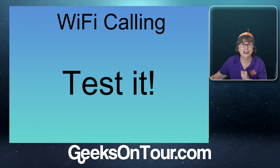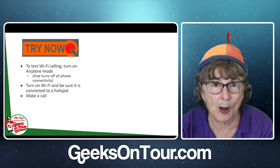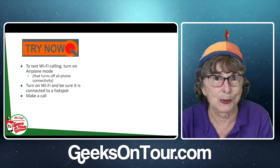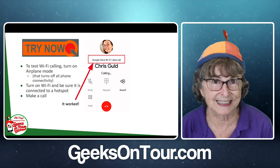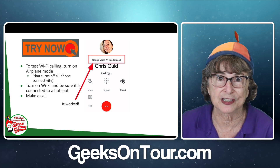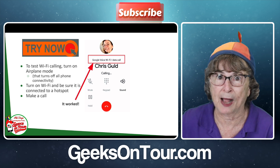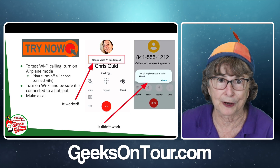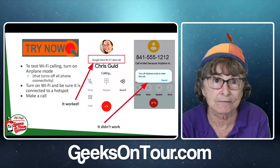To test it when your cellular voice is working, turn on airplane mode. Airplane mode turns off all your radios. Then turn on Wi-Fi and connect to a Wi-Fi hotspot, so you are simulating your voice calling being down. Now make a call. On one system where I had made sure the setting was on, it worked — I saw a little message at the top of my phone screen that says Wi-Fi data call. But on another one where the setting had not been turned on, it did not work. That's how you test and know whether or not your Wi-Fi calling is on and working.